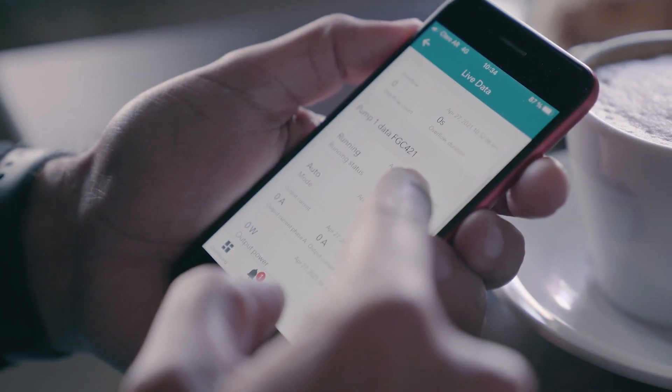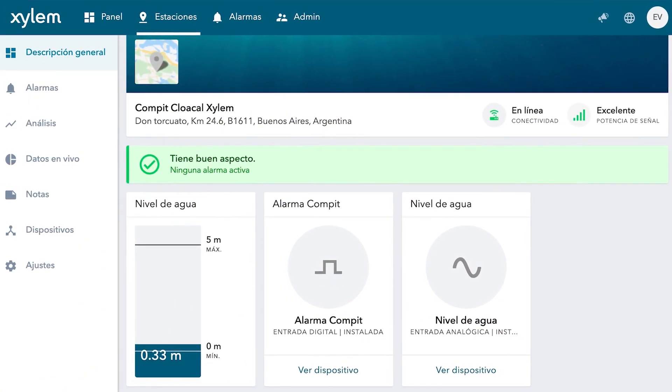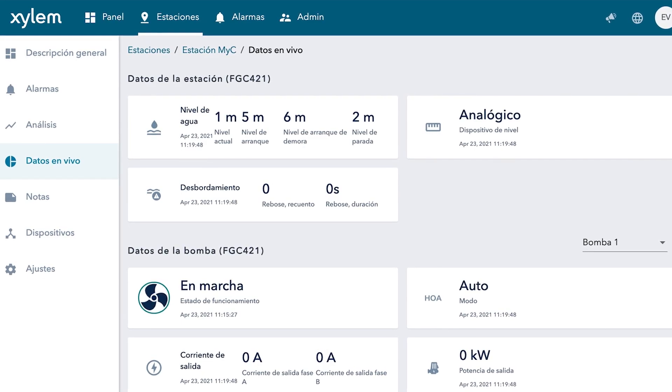It allows you to check up on key parameters ensuring the proper operation of your assets. Just click on Live Data and all data is instantly available.